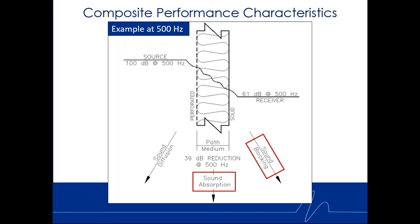I talk about composite performance characteristics: this panel gives you sound absorption and sound transmission loss — it does two things. When paired together they give you the best noise reduction within a single panel. For example, looking at the 500 Hz center frequency with a fan inside a built-up air handling unit generating 100 dB sound power level at 500 Hz...